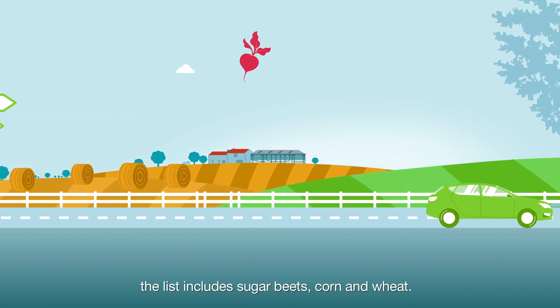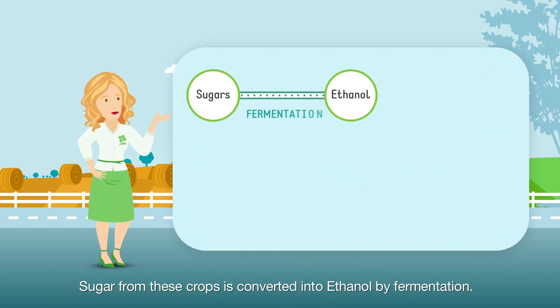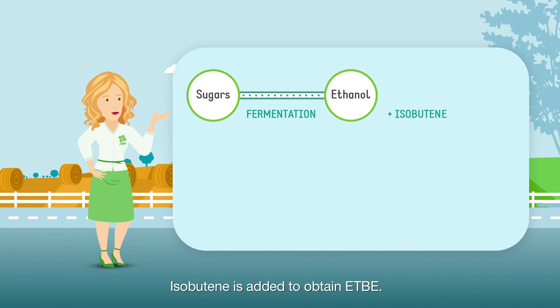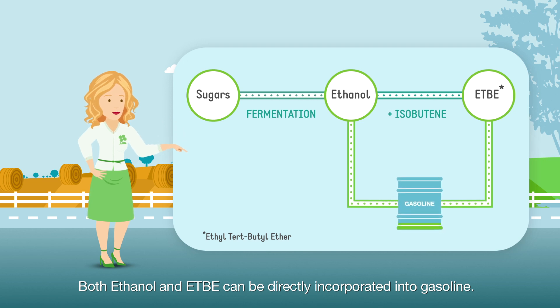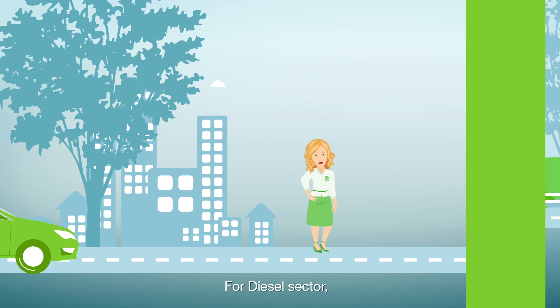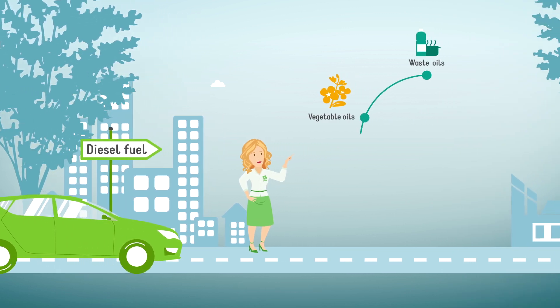For the gasoline sector, feedstocks include sugar beets, corn, and wheat. Sugar from these crops is converted into ethanol by fermentation, then isobutane is added to obtain ETBE. Both ethanol and ETBE can be directly incorporated into gasoline.